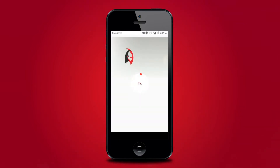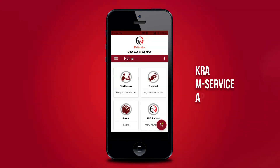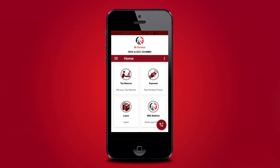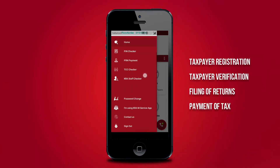Tax transactions and compliance have been made easier for taxpayers as Kenya Revenue Authority introduces a mobile phone application that simplifies access to various KRA services. Branded as KRA-M Service App, the system enables taxpayers to access various services offered by the authority, such as taxpayer registration and verification, filing of returns, and payment of tax.